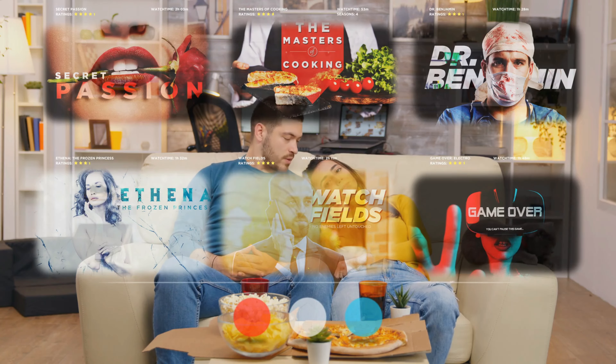Navigating the world of smart TVs can feel like standing in front of an endless wall of screens, each claiming to be better than the last. Are you after stunning picture quality or seamless smart home integration? The best smart TVs take the guesswork out of your decision by offering a blend of top-notch features that truly stand out.